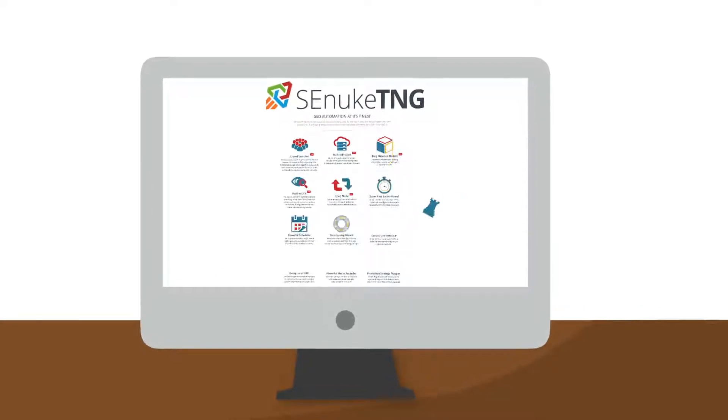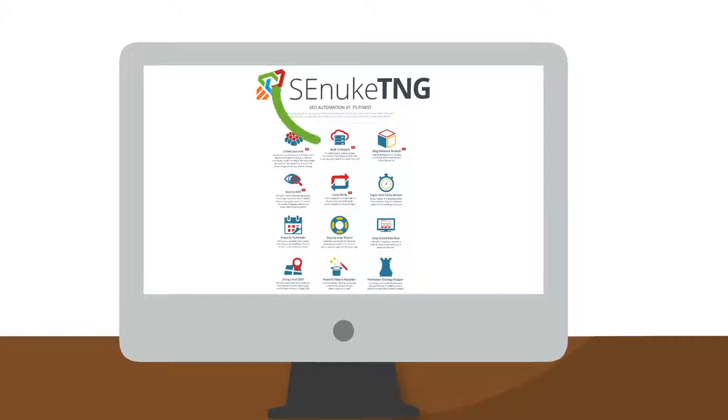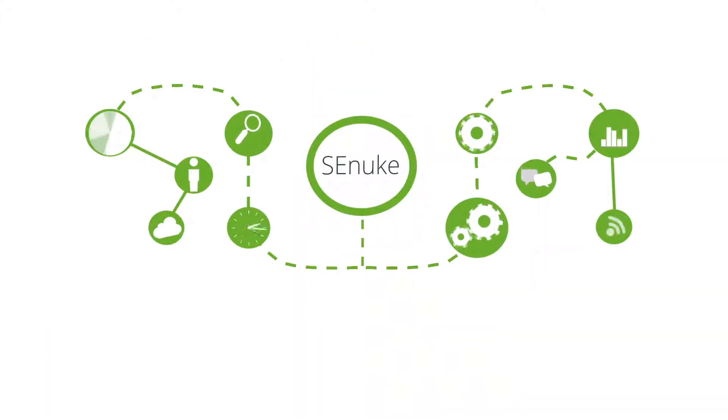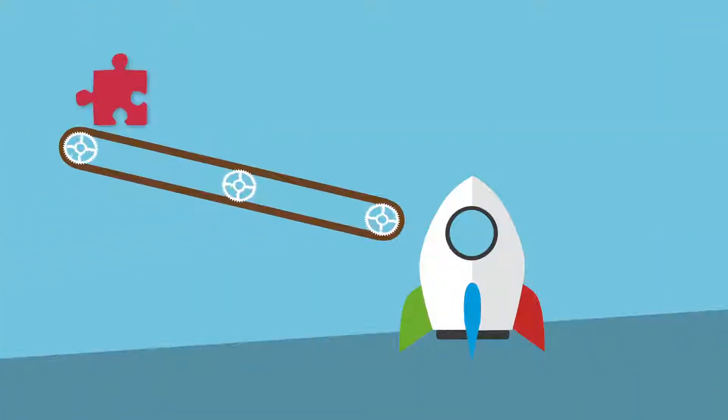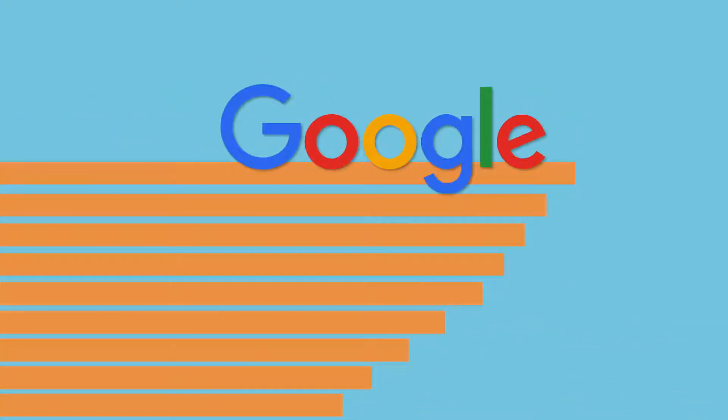Introducing SE Nuke TNG, the next generation of SEO automation. Since 2008, SE Nuke has been the industry leader in automated backlink creation. Now we've created even more powerful features that automate today's top ranking factors to give you faster and easier first page Google rankings.